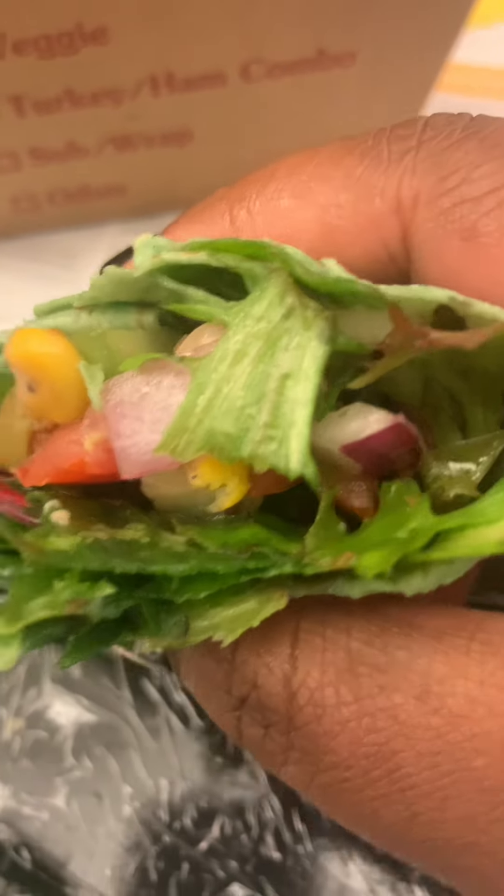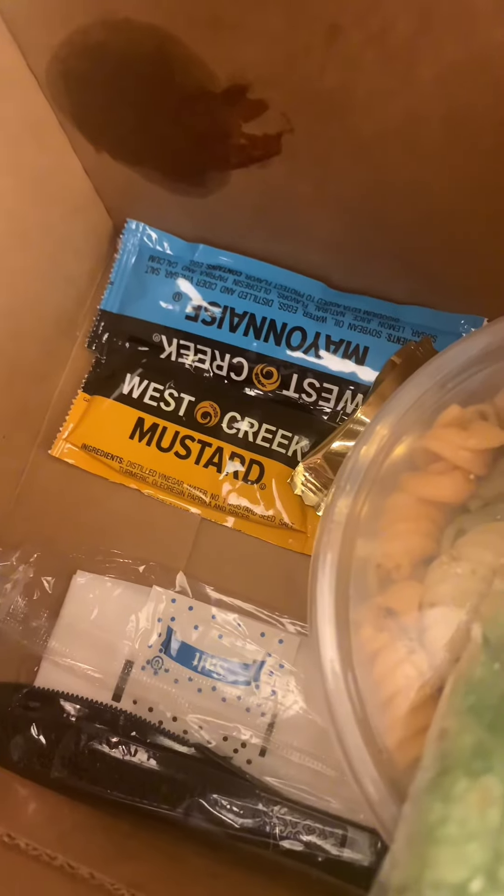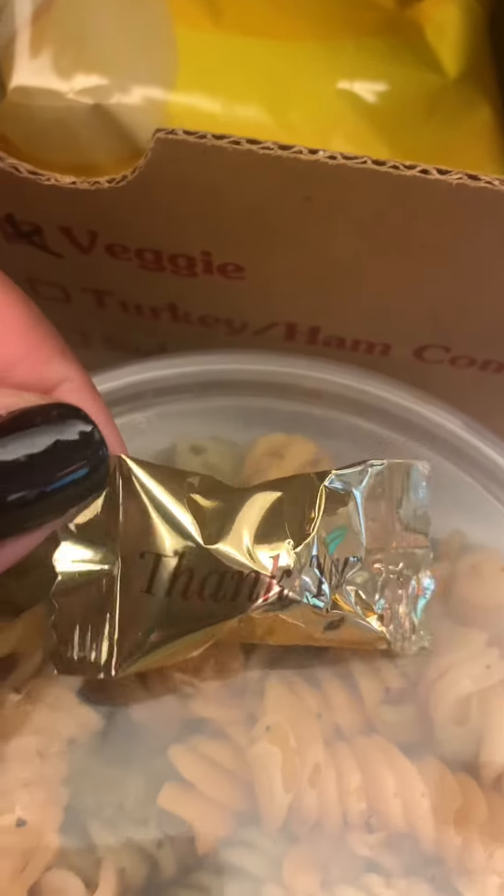Mustard, mayonnaise — of course I got me another box to go, because why not. And that was the end. This mint was delicious too. All right, bye!